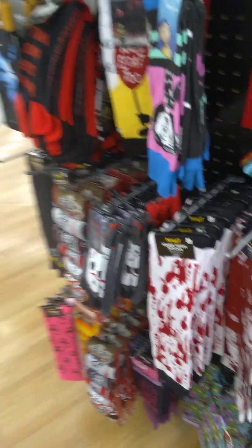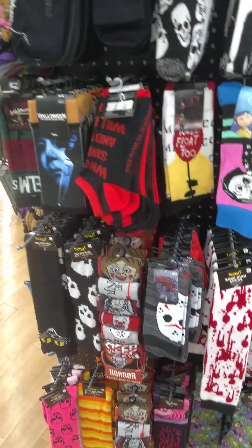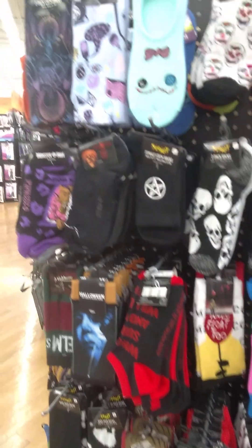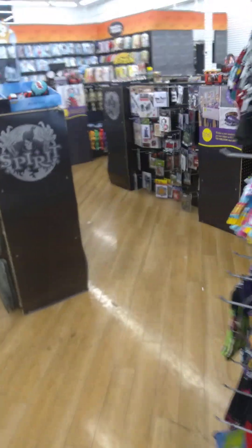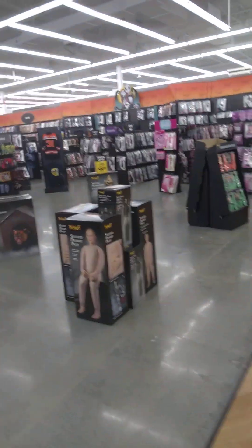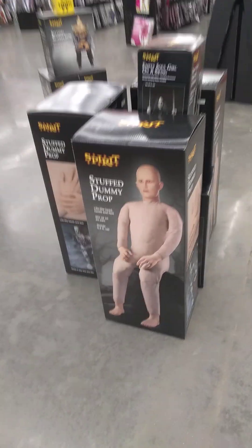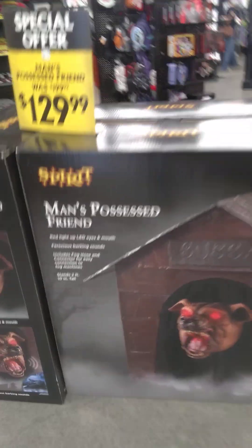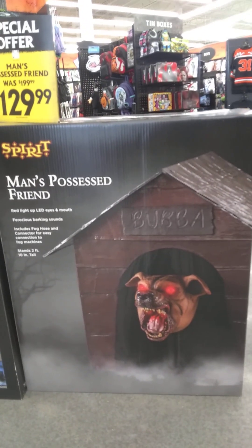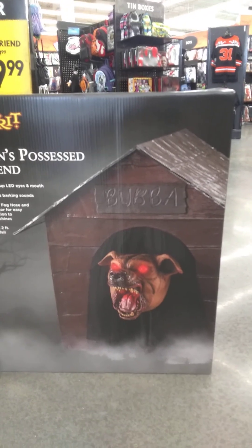Oh cool, we've got some bloody socks. There's so much here to look at. There's a stuffed demiprop — man's possessed friend. That would scare the hell out of somebody if they walked into your yard.